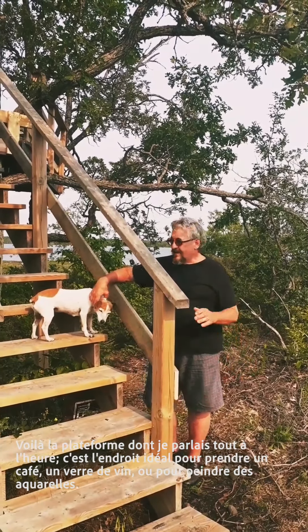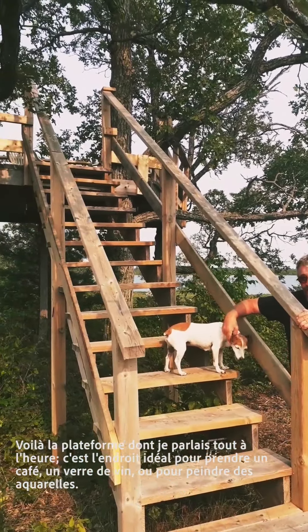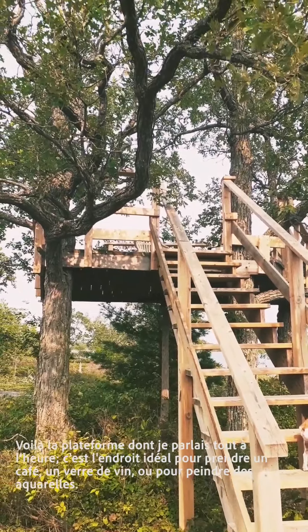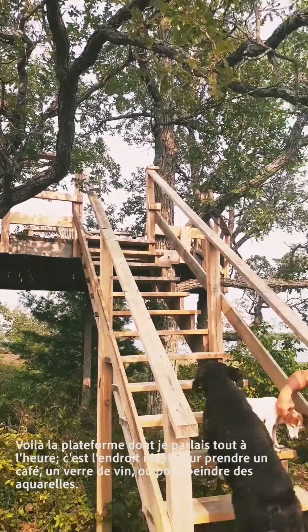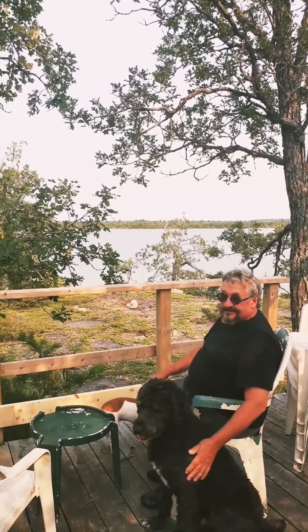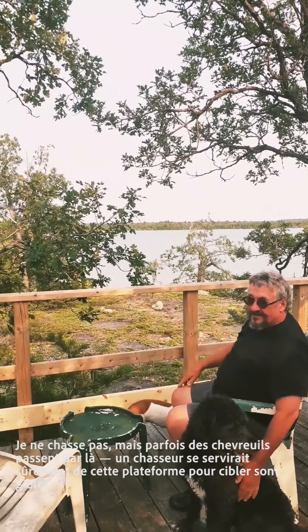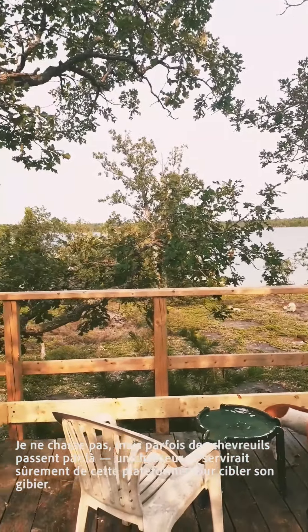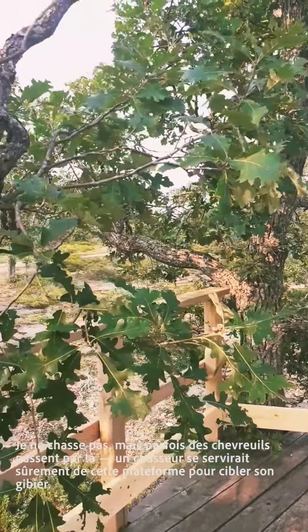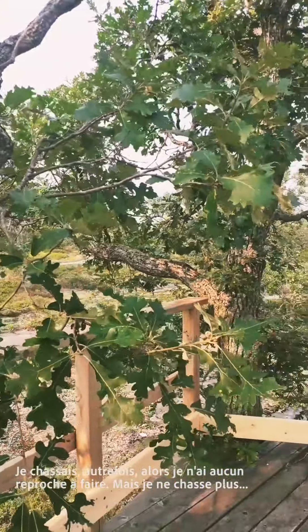This is a tree platform and it's a really pleasant place to sit and have a coffee, do some watercolors or whatever — nice place to sit and have a glass of wine. I don't hunt but deer come walking by here, so a hunter would probably use this for hunting deer. I used to hunt so I can't say it's so terrible, but I don't anymore.